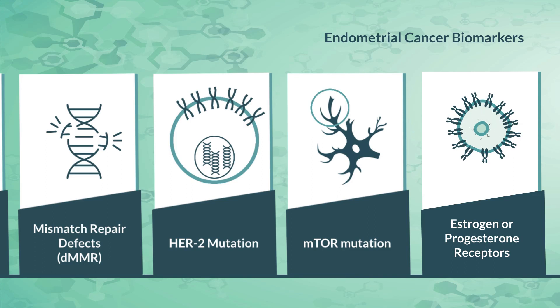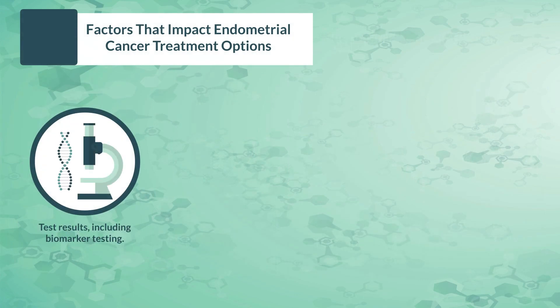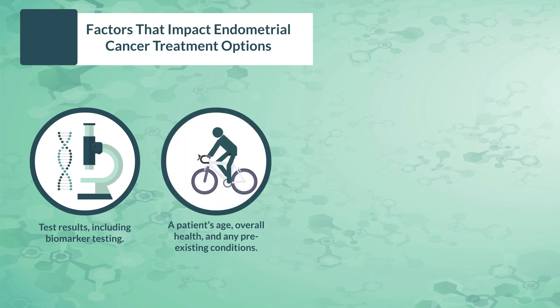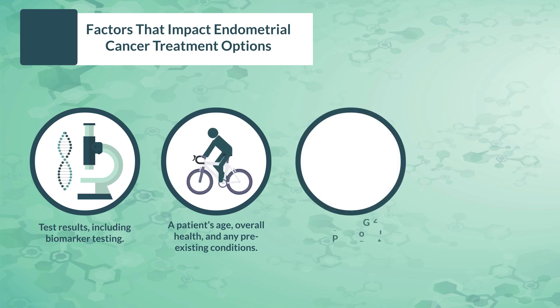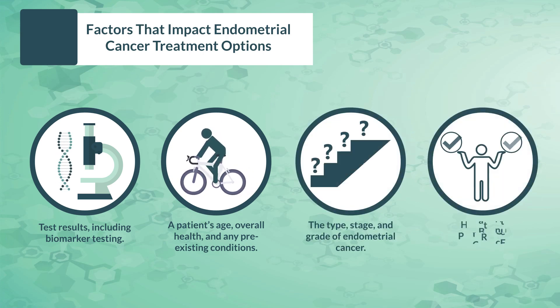In addition to biomarker test results, other factors that physicians consider when recommending a treatment approach include a patient's age, overall health, and any pre-existing conditions, the type, stage, and grade of endometrial cancer, and the patient's preferences.